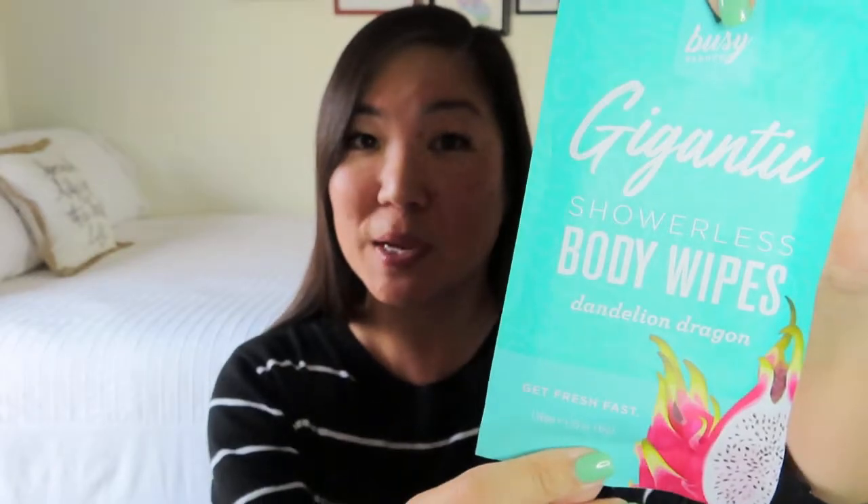The next thing I'm seeing is this gigantic Busy Beauty Showerless Body Wipes in Dandelion Dragon — it's got a picture of a dragon fruit on the corner. It says three times bigger and two times thicker than an average wipe, and can be used on the whole body without ripping or drying out. That's just good to have when you're on the go, maybe when you're traveling and you don't have time to take a full shower — maybe after the gym or something.